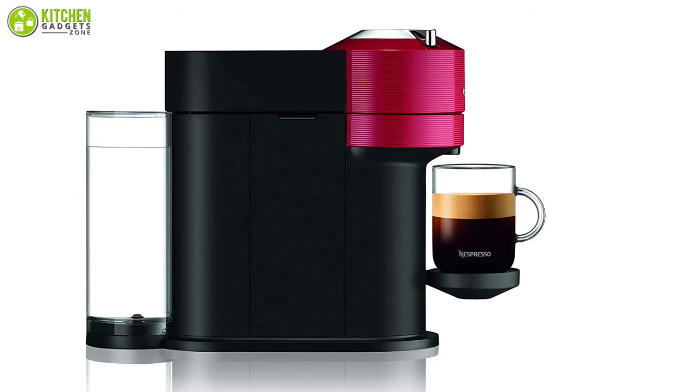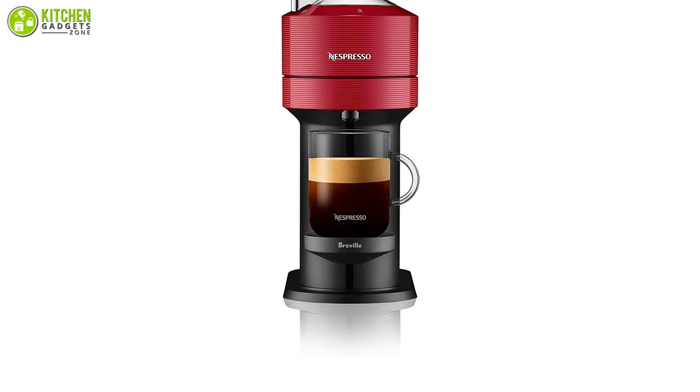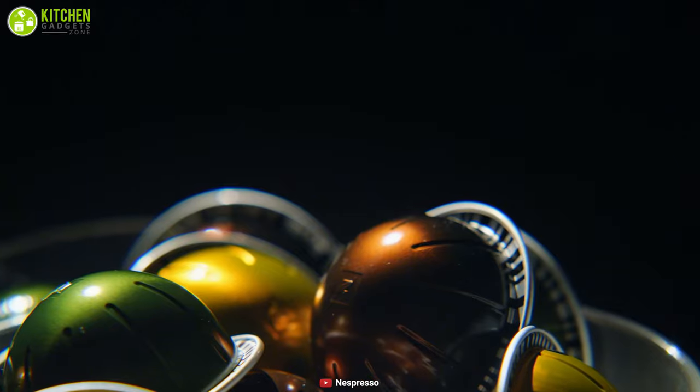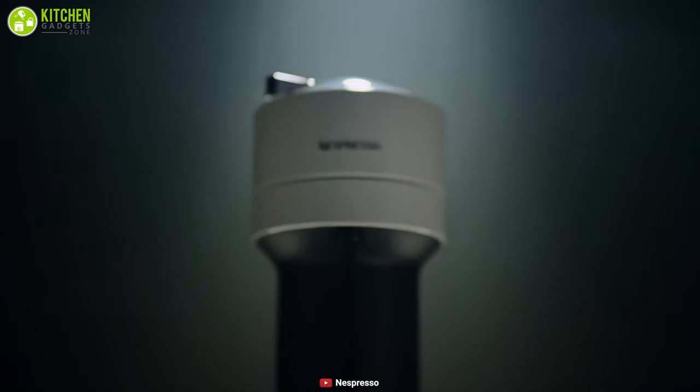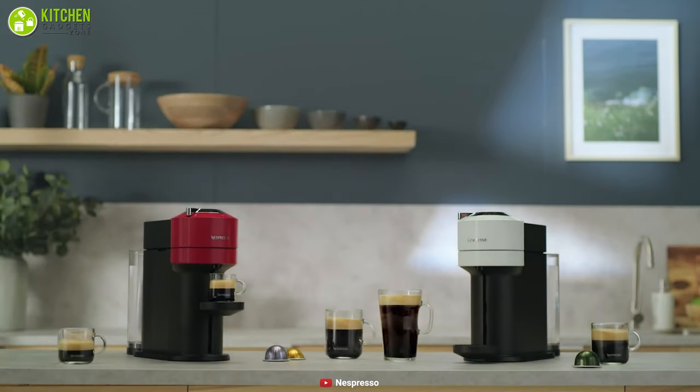This machine can conveniently make up to 2.7 ounces of espresso and up to 18 ounces of coffee with just a smooth layer of crema. After brewing, the capsule is automatically ejected and stored to be recycled, and the machine will turn off to save energy.